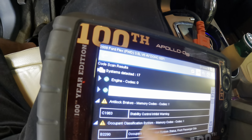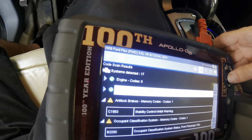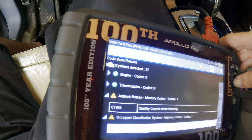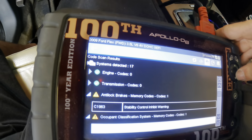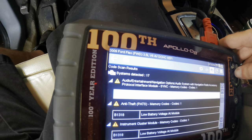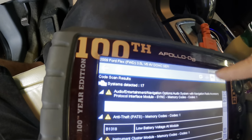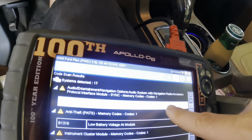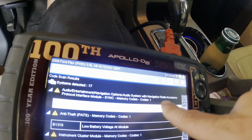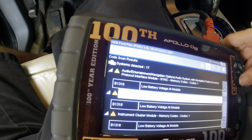We've got an ABS code — C1963 stability control inhibit warning. We've got a B2290 occupant classification system status, front passenger side. B1318 low voltage out of module — that's for the audio entertainment slash navigation audio system with navigation radio, accessory protocol interface module, sync memory codes one. That's a mouthful. Anti-theft has low voltage, instrument cluster has low voltage.